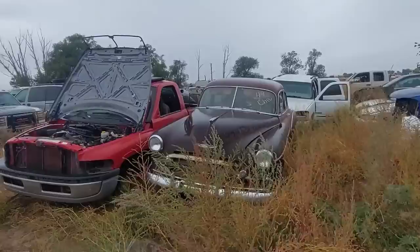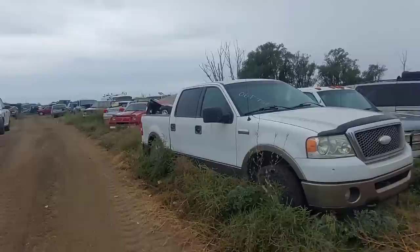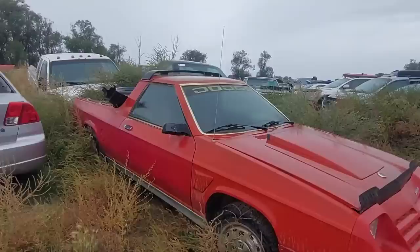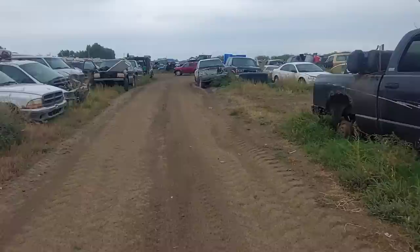There's a '49 Chevy sedan — that's cool. Oh, there's a Shelby Charger... no, wait — that's a Rampage with the Shelby front end. That is so cool, I love these little trucks. And this has the really rare roof-mounted spoiler. This is amazing — it's not super rusty either, which is surprising.